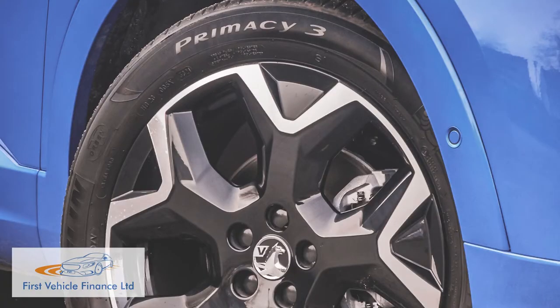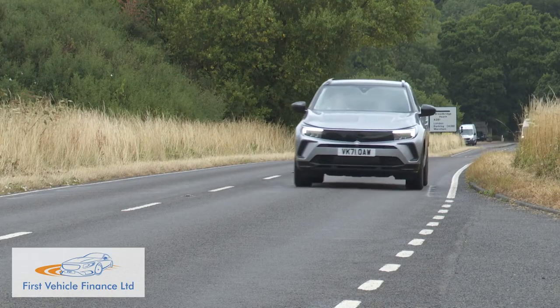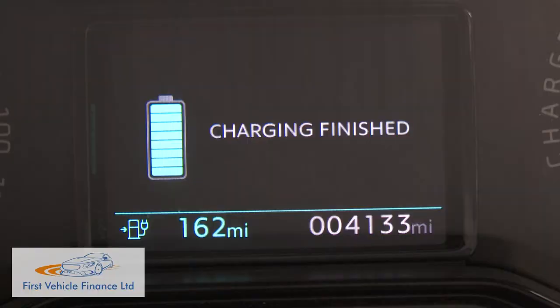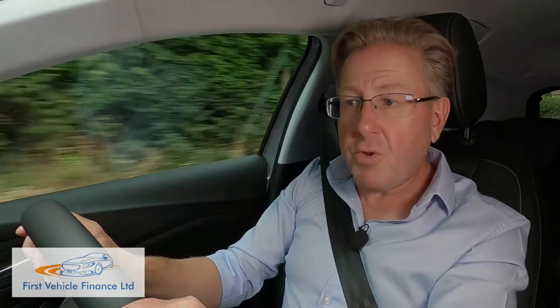The WLTP CO2 return — 29 grams per kilometre for SRi trim, or 31 grams per kilometre for Elite spec with its larger wheels — will mean attractively low BIK figures based around a 20% rating. The insurance group is 24e, and charging the 13.2 kilowatt-hour battery takes three hours with a standard Mode 3 cable, or one hour 45 minutes if the optional onboard charger has been fitted, which really ought to be standard. You'll need eight hours to charge from a domestic socket.